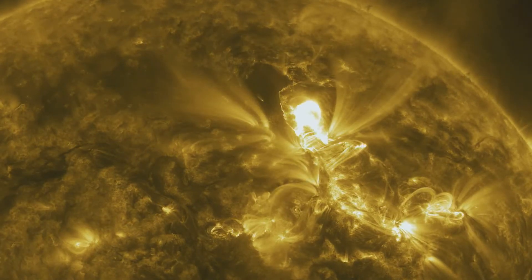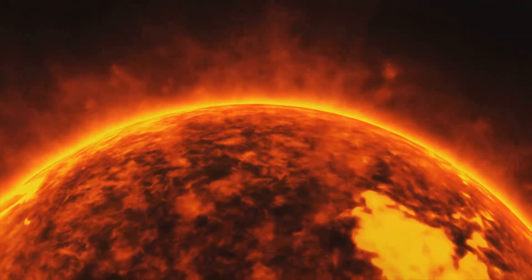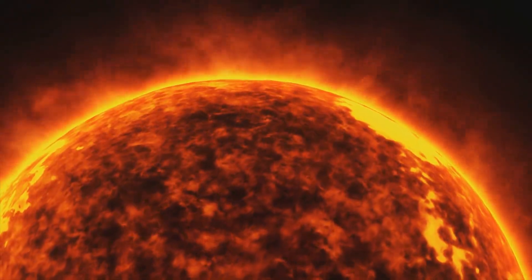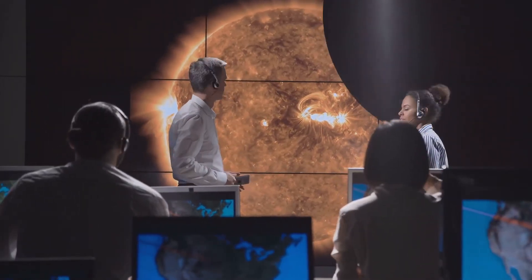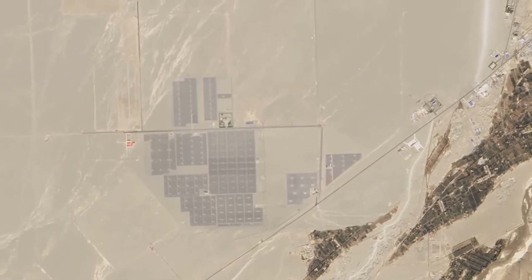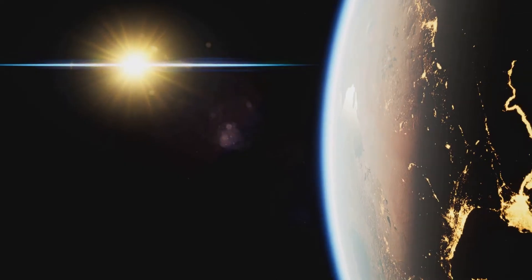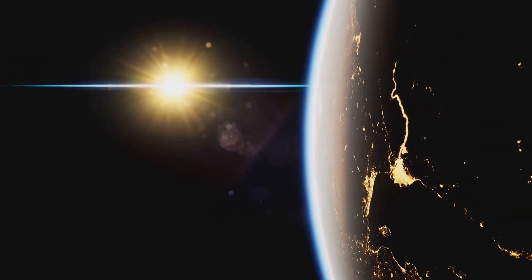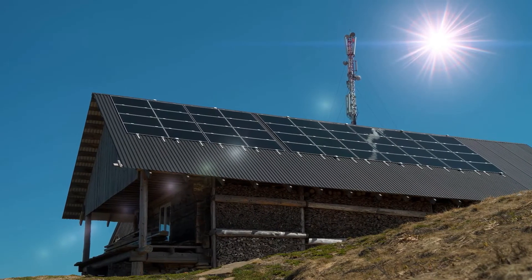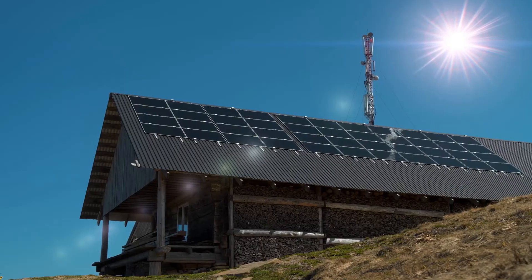From the depths of its core, where hydrogen atoms fuse into helium in a symphony of nuclear reactions, to the delicate dance of its atmosphere, where solar flares erupt and the solar wind streams out into space, the sun is a constant source of fascination and wonder. Understanding the sun is not just an academic pursuit — it's crucial for our future. As we face the challenges of climate change and the need for sustainable energy sources, the sun offers both a warning and a beacon of hope. By harnessing the sun's boundless energy through solar power, we can create a cleaner, more sustainable future for generations to come.